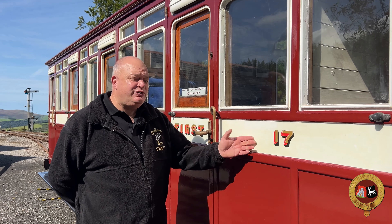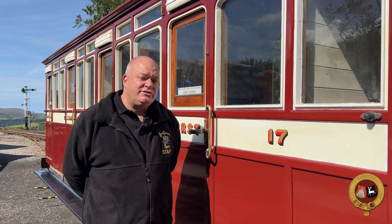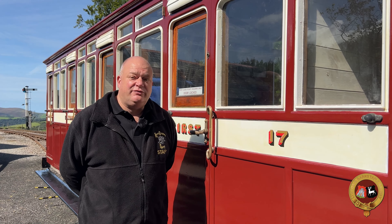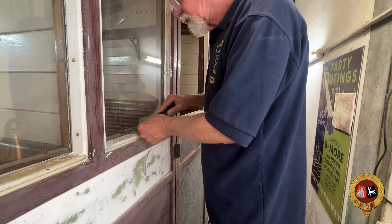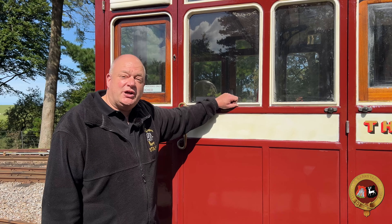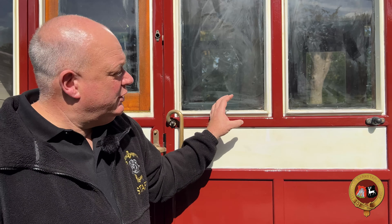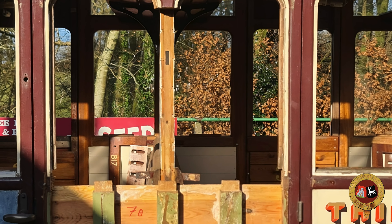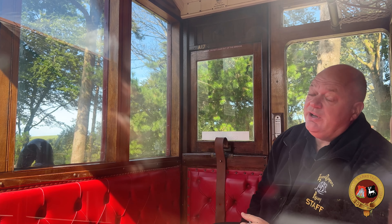Of course, being on Exmoor brings its own challenges. Coach number 17, as you can see here, is just fresh out of the paint shop today. This is the last of all five carriages that have passed through the paint shop since Covid. It has taken many skills — woodwork, paintwork, upholstery — to bring it up to what you see today. For example, this section here was completely rotten; it took a lot of work to cut it out, repair the frame, and then cosmetically repair the outside. This coach also contains an observation compartment, which is extremely popular with visitors and offers unparalleled views of Exmoor.